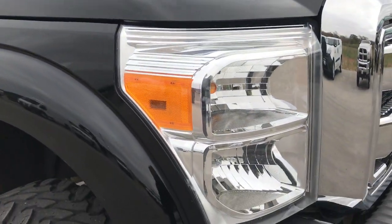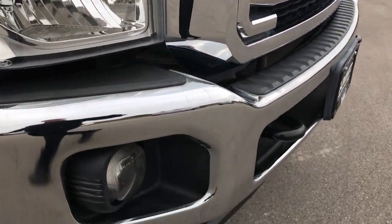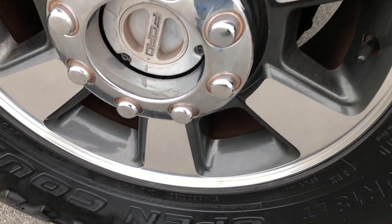Hood is very clean. Headlights are nice and clear. The grill is in excellent condition — didn't see any chrome peeling or anything like that. Factory fog lights. Passenger side rim is absolutely perfect, no scuffs or scrapes on that.